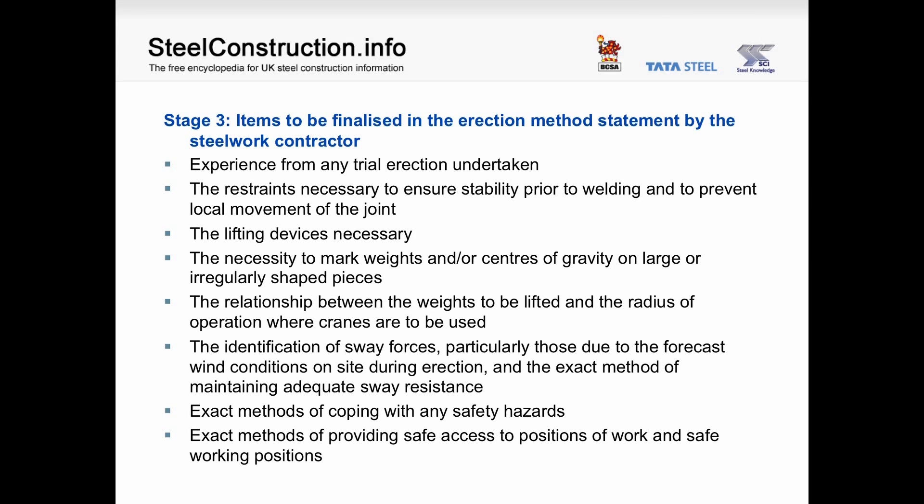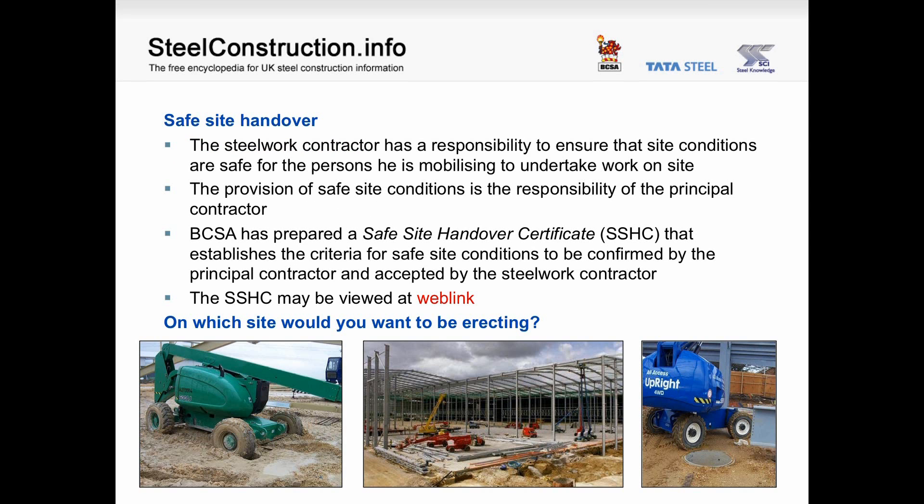Also to be finalised: exact methods of coping with any safety hazards, and exact methods of providing safe access to positions of work and safe working positions. Safe site handover. The steelwork contractor has a responsibility to ensure that site conditions are safe for the persons mobilised to work on site; provision of safe site conditions is the responsibility of the principal contractor. The BCSA has prepared a safe site handover certificate (SSHC) that establishes the criteria for safe site conditions to be confirmed by the principal contractor and accepted by the steelwork contractor. On which site would you want to be erecting? The middle one looks much better than the other two, which are clearly unsafe.